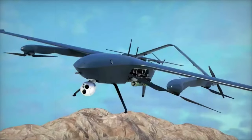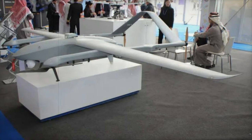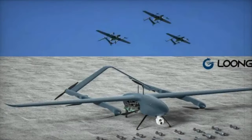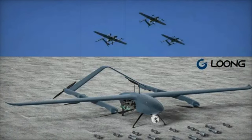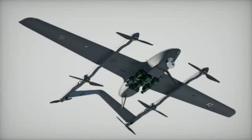Drones have become a preferred tool in modern warfare for their ability to operate in hostile environments, precision, reduced risk to human forces, cost-effectiveness, and operational flexibility, capable of executing a wide range of missions from stealth surveillance to preemptive strikes on strategic enemy targets.